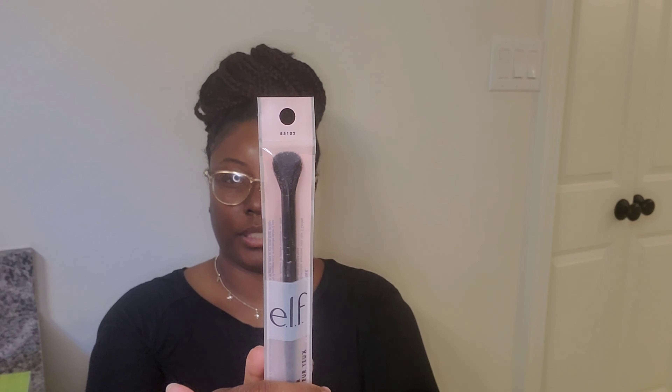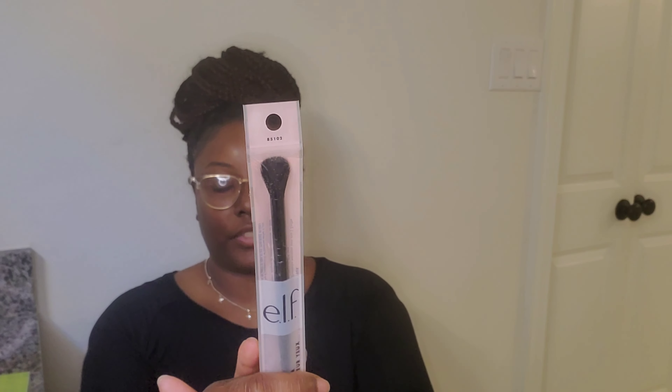And then the next brush that I have — and this is only four brushes that I did get — was this one, 85102. It's the eyeshadow blender brush. I'm having trouble blending out my crease, so I'm working on perfecting the technique. I figured I'll play around with this.